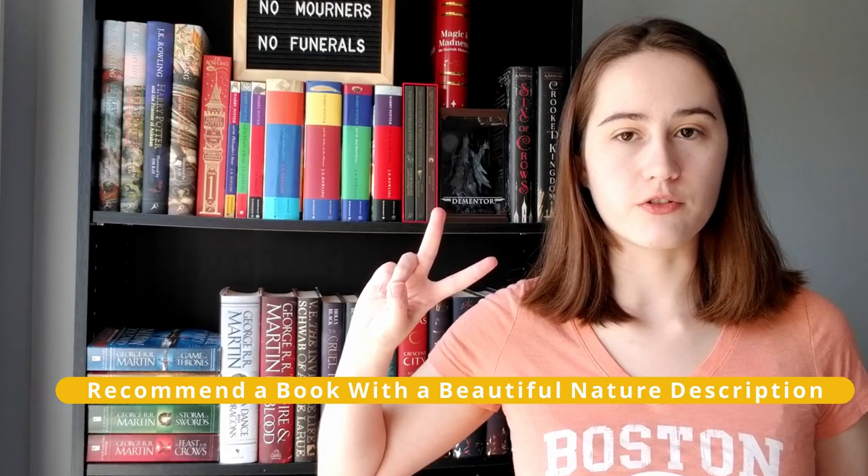Question number two is: recommend a book with a beautiful nature description. I don't really like this book, but Winterwood by Shea Earnshaw has an absolutely beautiful description of a forest. The whole book is like a character study of a haunting winter forest — the creatures within it, the mysterious hidden places, how the forest feels almost alive. The problem is very little actually happens and none of the human characters feel like they grow or change. But if you just want beautiful prose about nature, it's excellent for that.